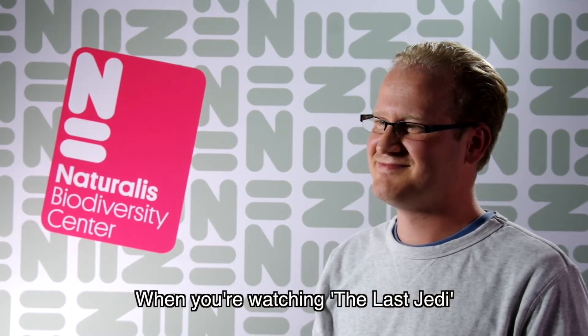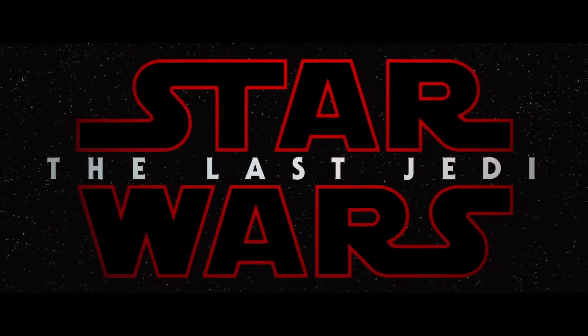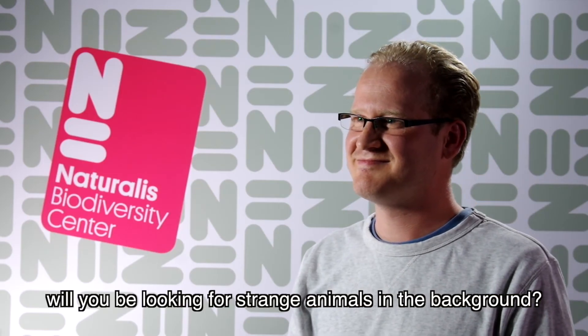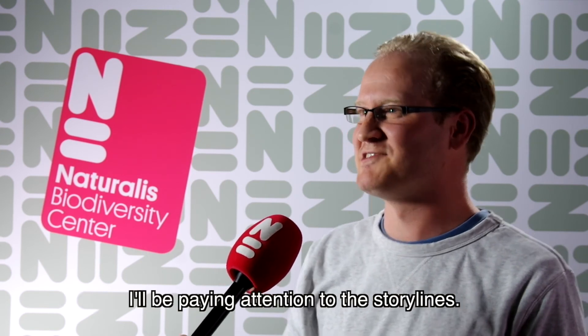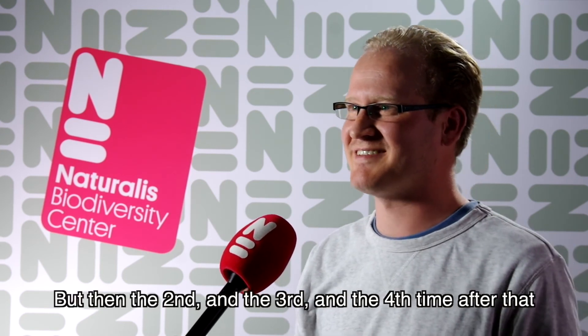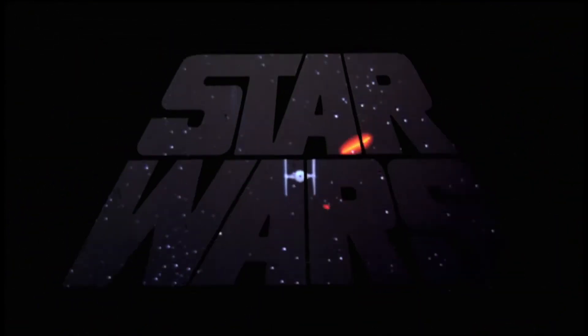When you're watching The Last Jedi, will you be looking for strange animals in the background? Well, the first time I'm going to be watching the movie, I'll be paying attention to the storylines. But then the second and the third and the fourth time after that, I'll be looking more closely at the aliens in the background. May the Force be with you in Star Wars.